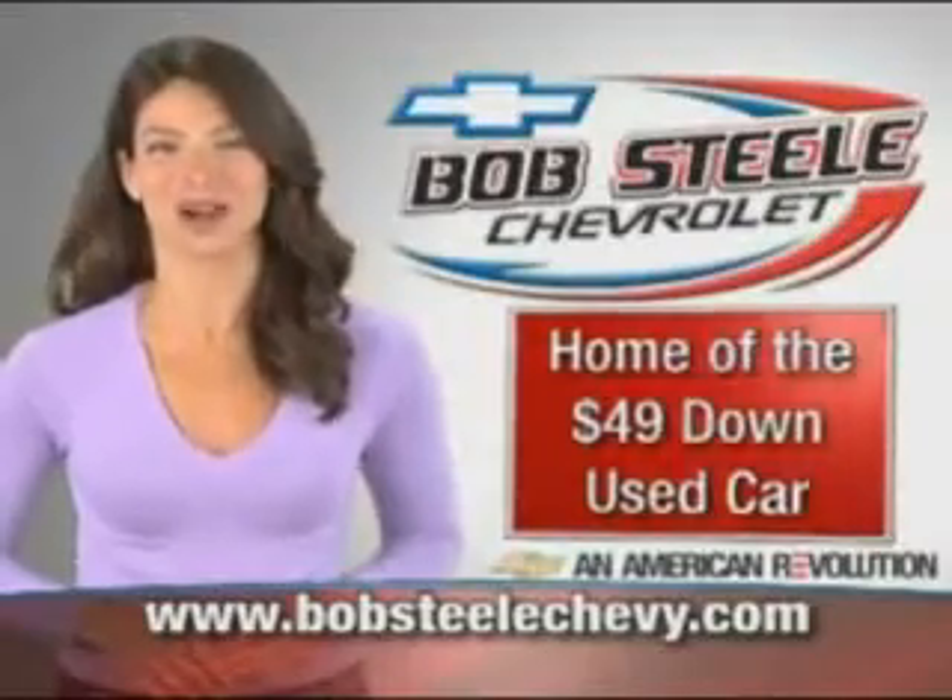Enjoy the drive and have peace of mind in this 07 Kia Spectra. See us at Bob Steele Chevrolet today. BobSteeleChevy.com — Brevard County's home of the $49 down used car.